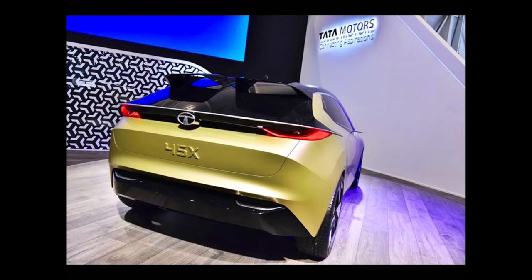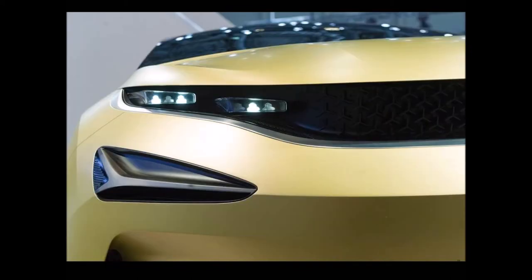The Tata 45X concept's production version will go on sale in the second half of 2019. At a later stage, Tata Motors may launch a sedan derived from this hatchback, a model that would compete with the Toyota Yaris, Honda City, Hyundai Verna, and Maruti Ciaz, among others.